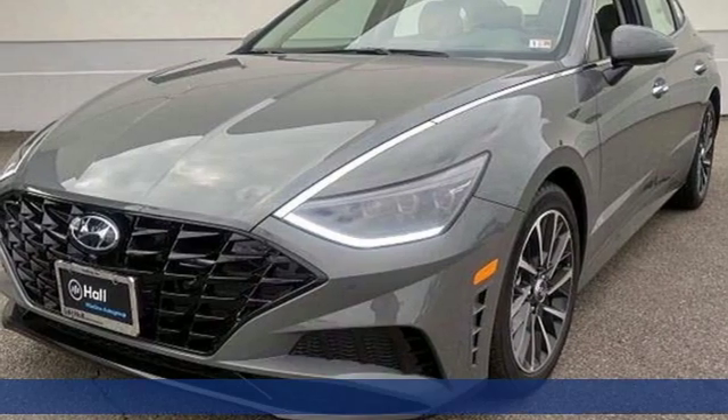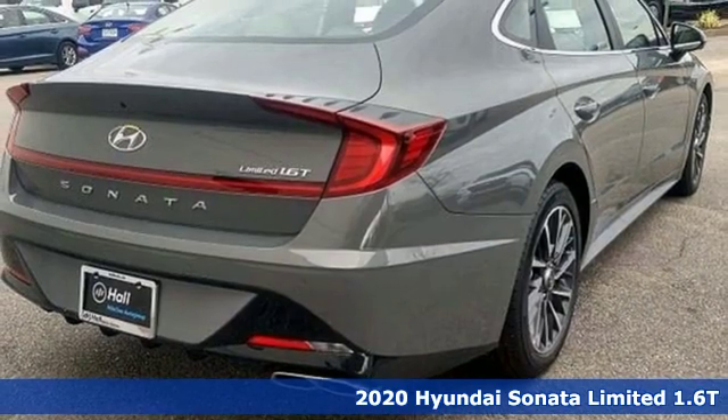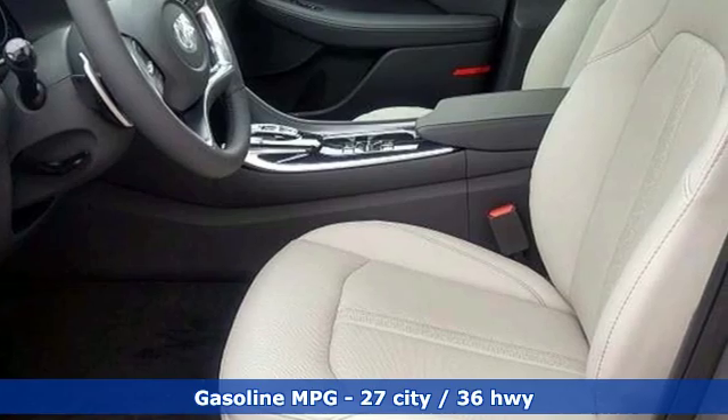It's a new 2020 Hyundai Sonata. It's practical in a lot of ways, but most of all it's perfect for practically everyone. And get ready for an impressive combination of features.